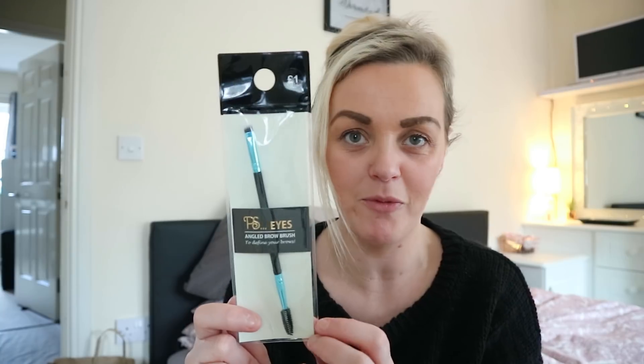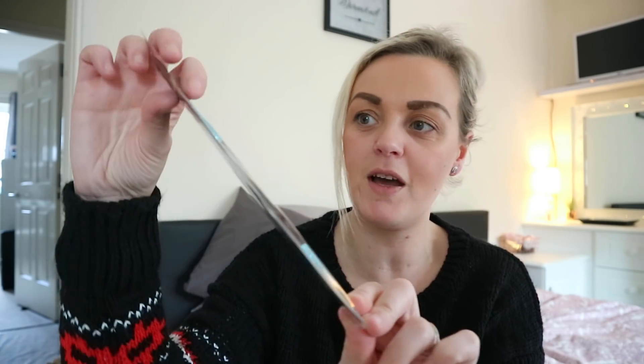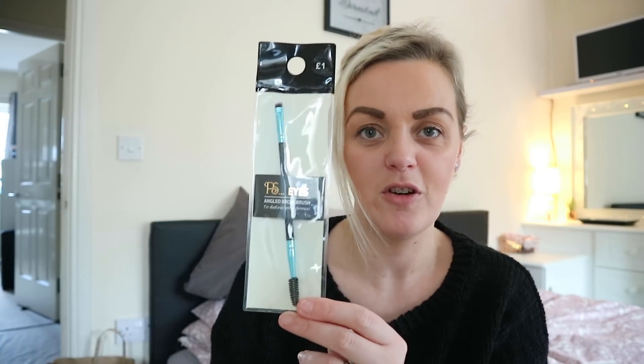The final item is this angled eyebrow brush. I picked it up because mine was getting a bit worn — the bristle part was getting messy. It was only £1, the color was really nice, and I thought for a pound I might as well try it before buying a more expensive one. It's got a little brush/spoolie part so you can go through the brows once you've applied your pomade. For £1 you really can't go wrong.